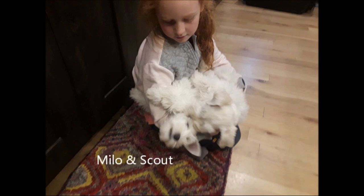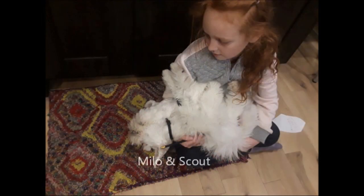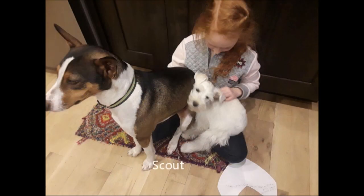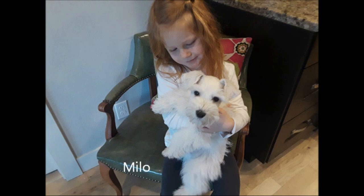They love the attention from anybody — adults and children alike. These boys have been so awesome in training and have done so very well. We've worked with full siblings of these two in the past and have been very impressed, which is why we wanted to work with Milo and Scout. They're just awesome, very handsome, good-looking boys.